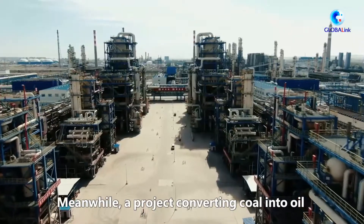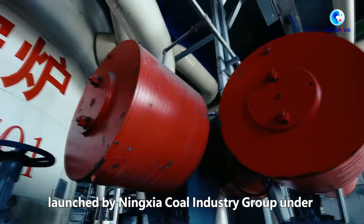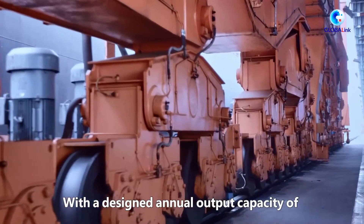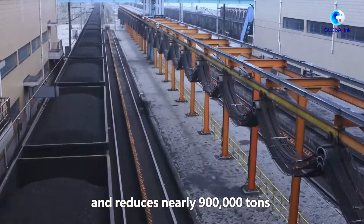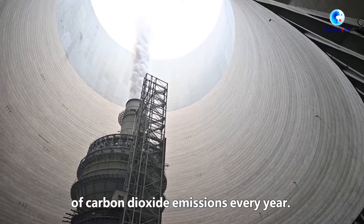Meanwhile, a project converting coal into oil launched by Ningxia Coal Industry Group under the state-owned China Energy has reached its full capacity. With a designed annual output capacity of 4 million tons, the project saves 400,000 tons of raw coal and reduces nearly 900,000 tons of carbon dioxide emissions every year.